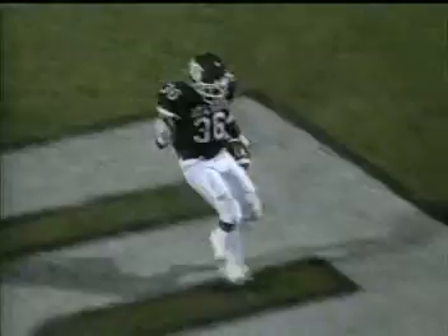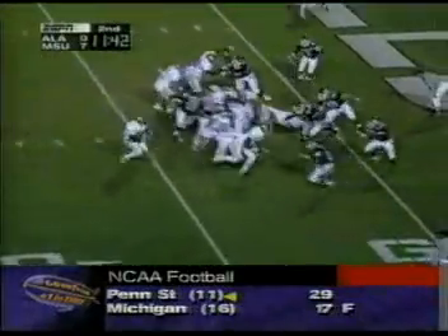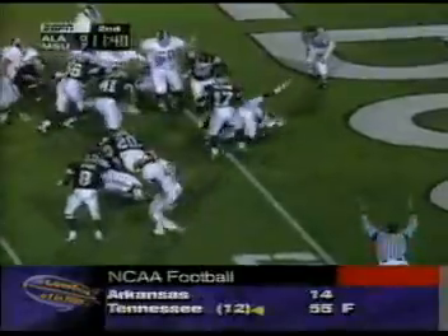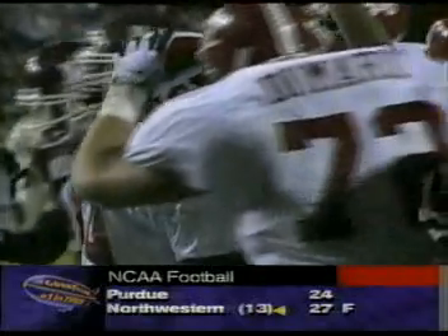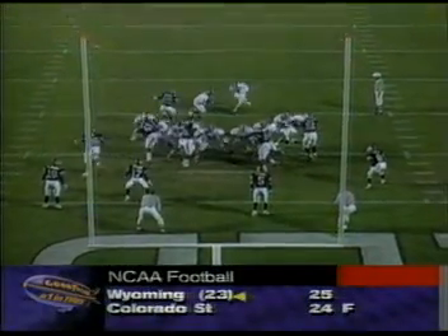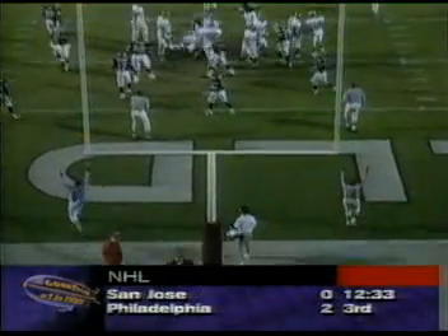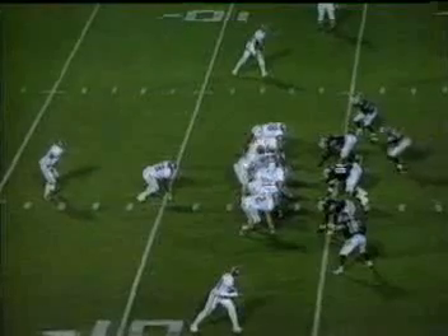Ozel Powell was another one that looked like he had a piece of it. Dennis Riddle weaving to the goal line for a touchdown! The extra point by John Brock ties it at 7.